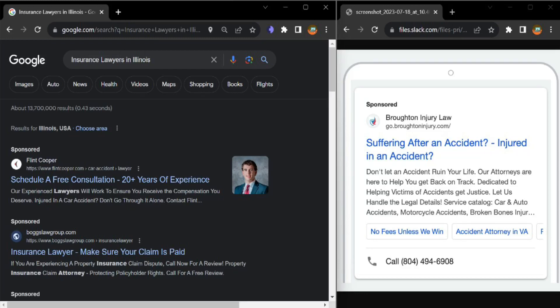Hey, this is Salma from Discover My Business. Let me just be quick here — I won't take much of your time. I just want to show you what you are missing on your Google ad.